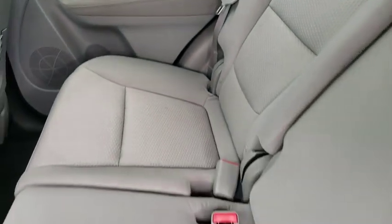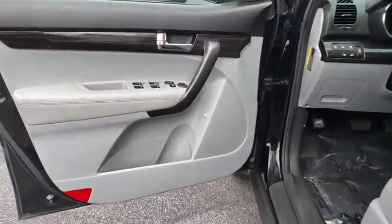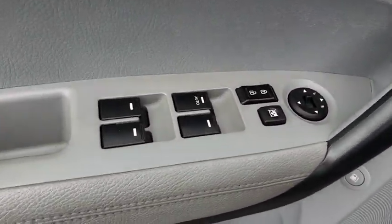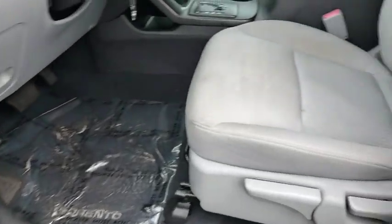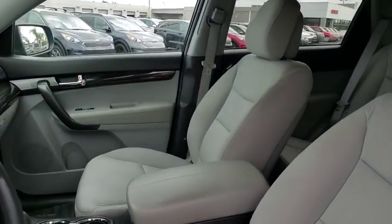Here are some of this vehicle's great options: stability control, traction control, anti-lock braking system, steering wheel audio controls, keyless entry, Bluetooth, adjustable steering wheel, power steering, four-wheel disc brakes.